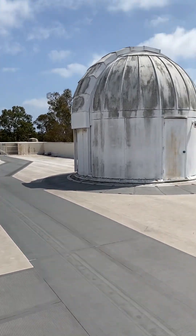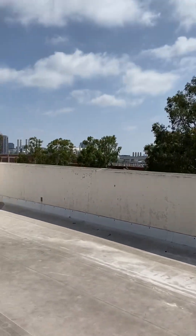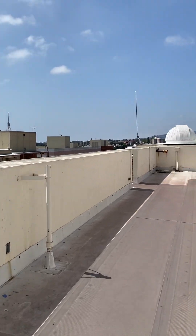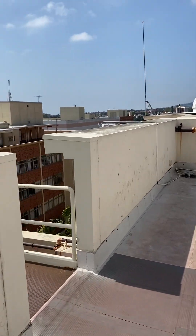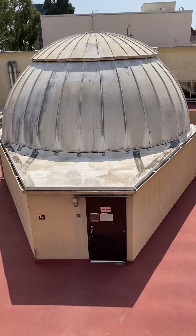Just thought I'd share. Nice view of campus that you normally don't see. I'd highly recommend you come up and check out the planetarium sometime. That is totally a hidden gem here in LA.